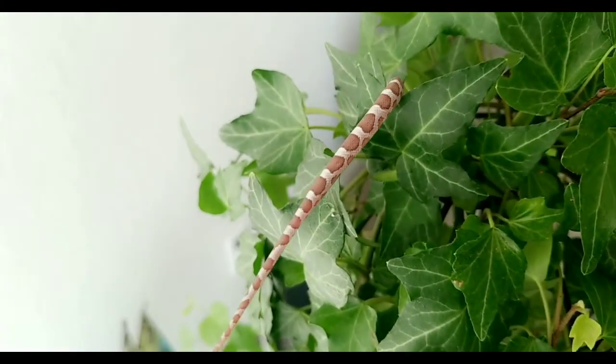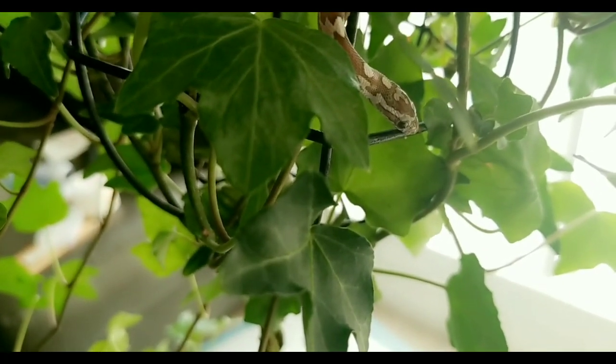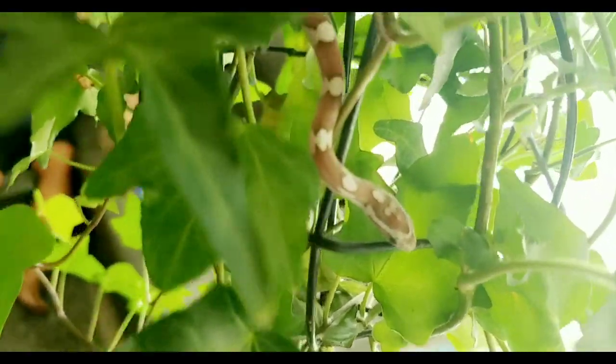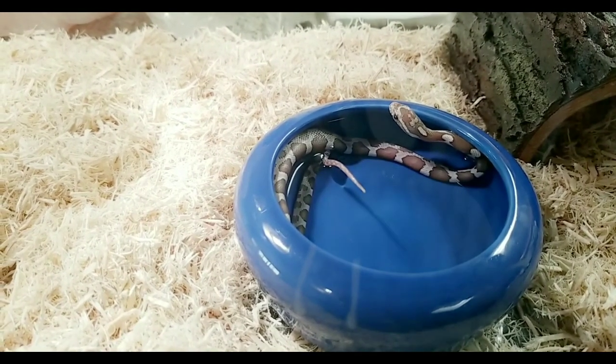Look at that beautiful pattern. They think that she's a ghost corn snake. And I keep saying she because if you look at the tail, it's a little bit thinner towards the end than it would be on a male, which they say indicates it's a female.